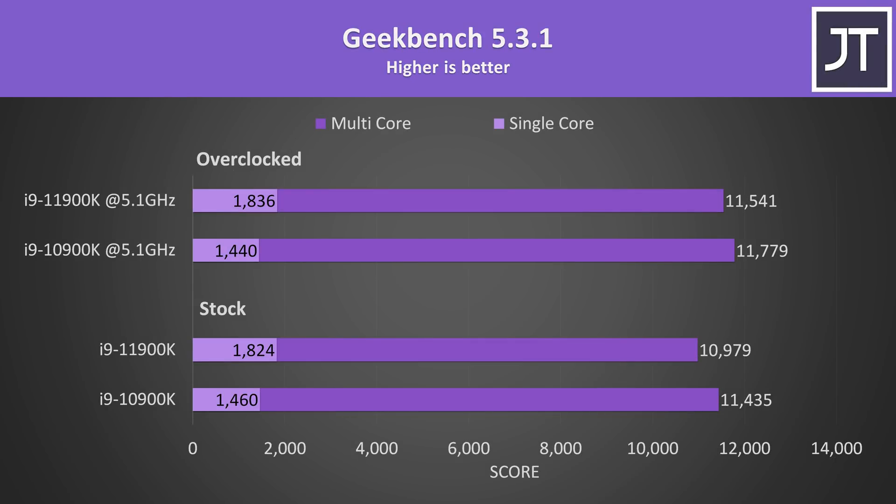Geekbench was seeing excellent single core improvements — the 11900K was reaching a 25% higher score at stock, and then 27.5% higher with both overclocked. I'm not quite sure why the 11th gen single core score rose given the 5.1GHz overclock should prevent it going to 5.3GHz, but these results were consistent. Otherwise the extra cores on the 10900K allowed it to score higher in multicore, though with both overclocked the difference was extremely minor.